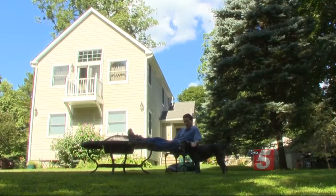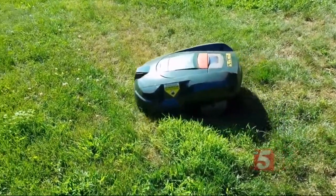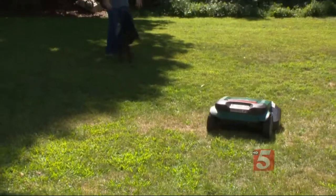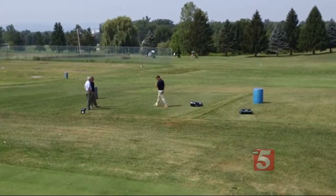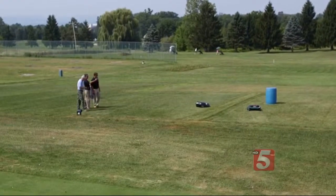Consumer Reports' Bernie Dietrich can relax. This robotic mower has been cutting his grass for the last six weeks. 'I haven't had to mow my lawn at all, which is great.' Bernie is one of four people trying out robotic mowers for Consumer Reports, which is also conducting more scientific testing at Cornell University, a top turf research center.